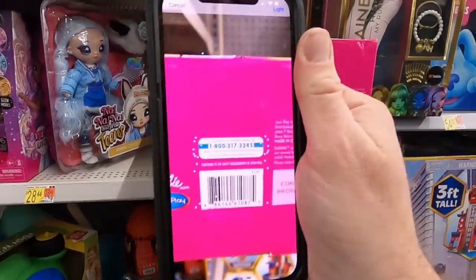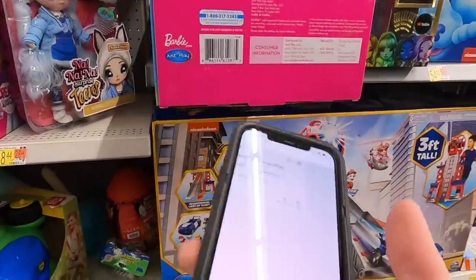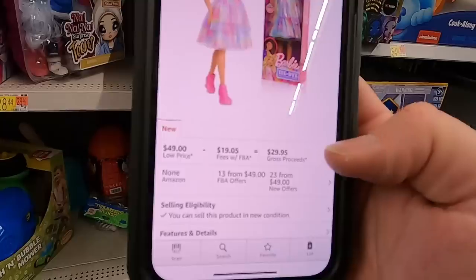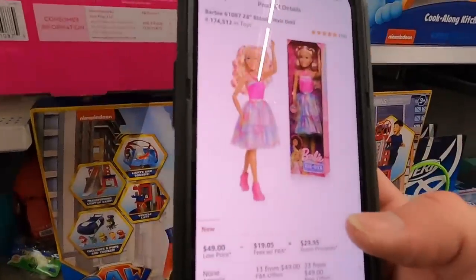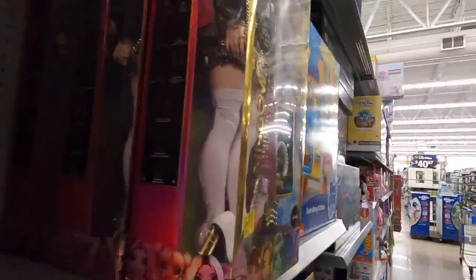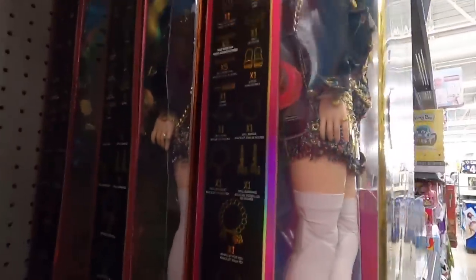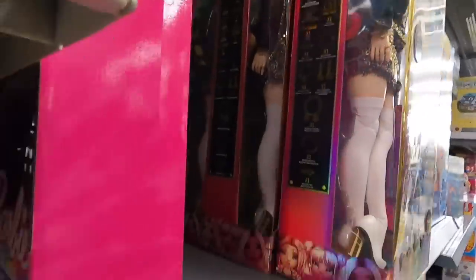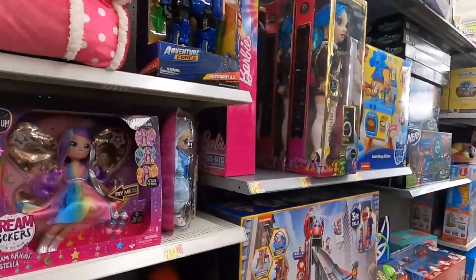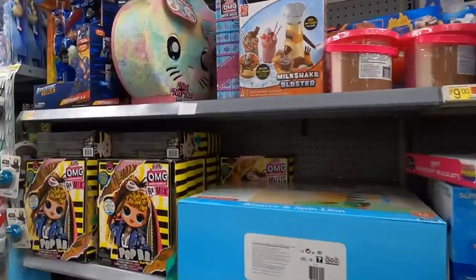The giant Barbie is $17 and they're selling for $50 on Amazon — so that's about $12 profit per Barbie. The only thing I don't like is how big the boxes are. Also, be really careful — this one right here is damaged. I didn't do it, but it was damaged. That's why it's important to always look closely when buying for retail arbitrage — items might be damaged. I'll grab two but skip the damaged one.